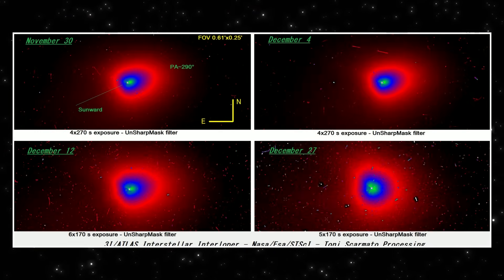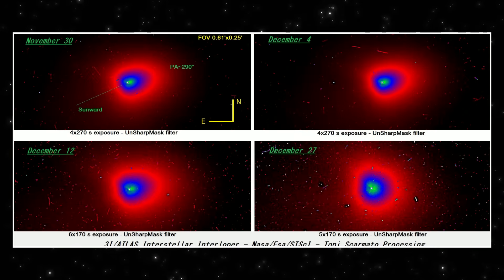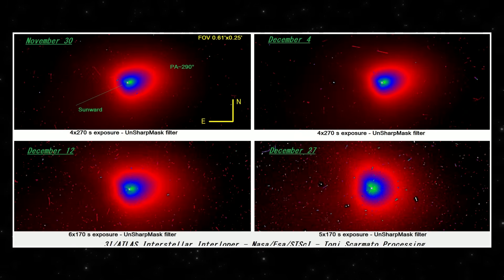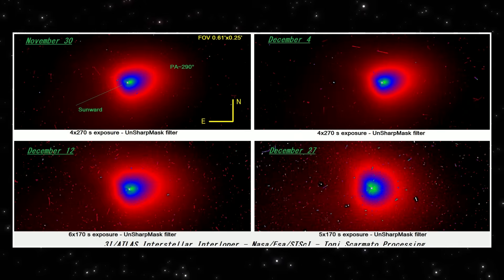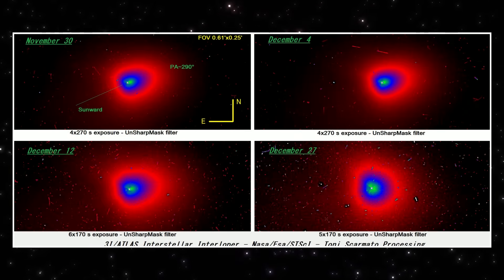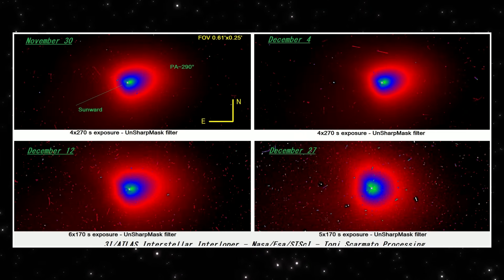Here's another new 3i Atlas image set. These are Hubble Space Telescope observations processed by Tony Scarmato using the UnSharp Mask filter. This method suppresses the bright background and brings out subtle structure near the core. Again, four panels, same scale, same field of view — only the date changes.